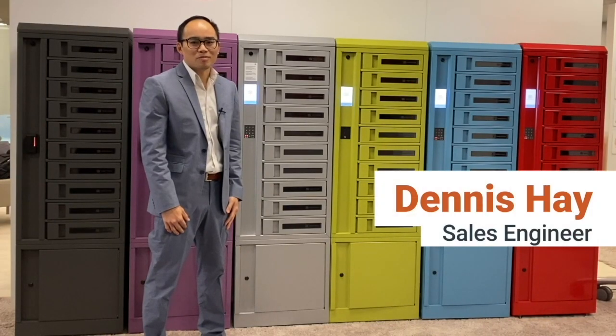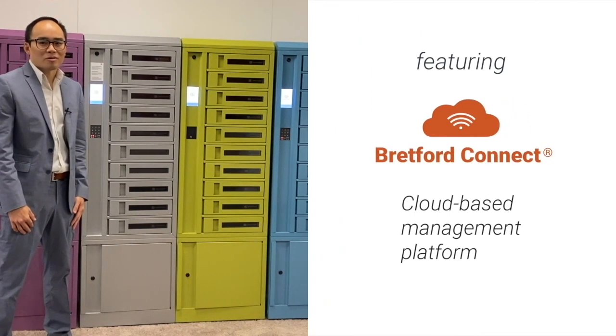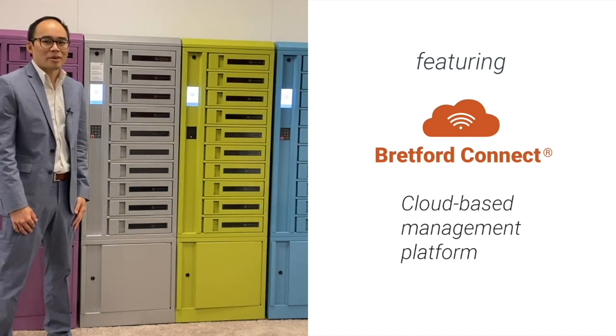I would like to introduce you to Bretford's TechGuard Connect charging locker. This innovative line of charging lockers are cloud managed, meaning you can manage one to many lockers from a single web browser or a mobile device.